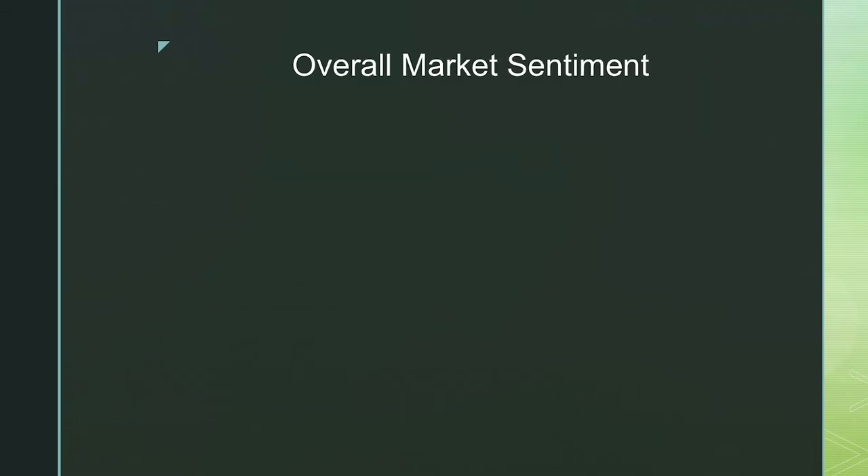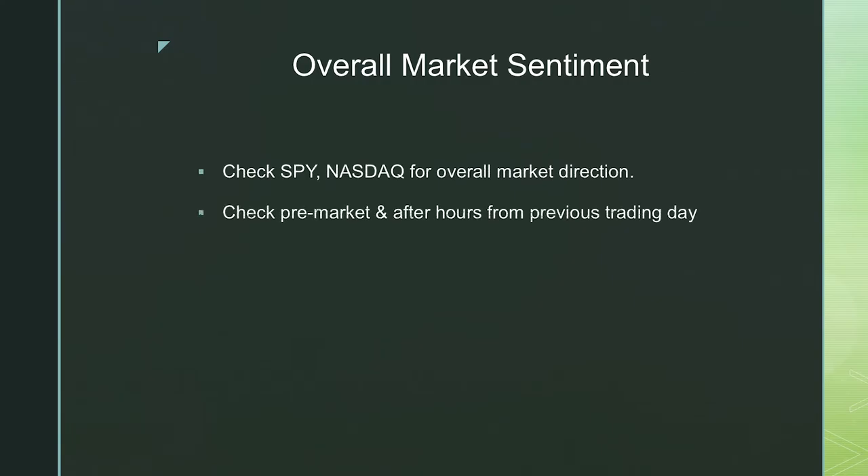Next up is overall market sentiment, which follows on from the news discussion. You want to check SPY, NASDAQ, and all the big ETFs before entering any trades, as it gives you an overall market direction of what to expect in the trading days to come — especially on Sundays, Mondays, and Fridays. You want to see how things are ending and how things are beginning for the week ahead.